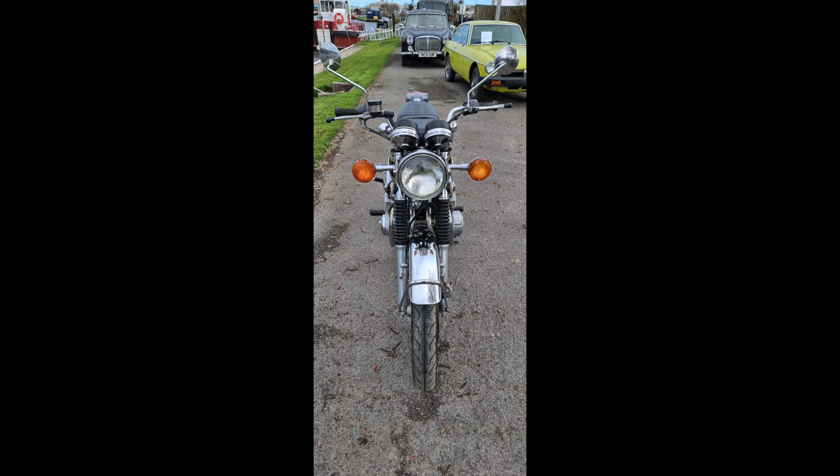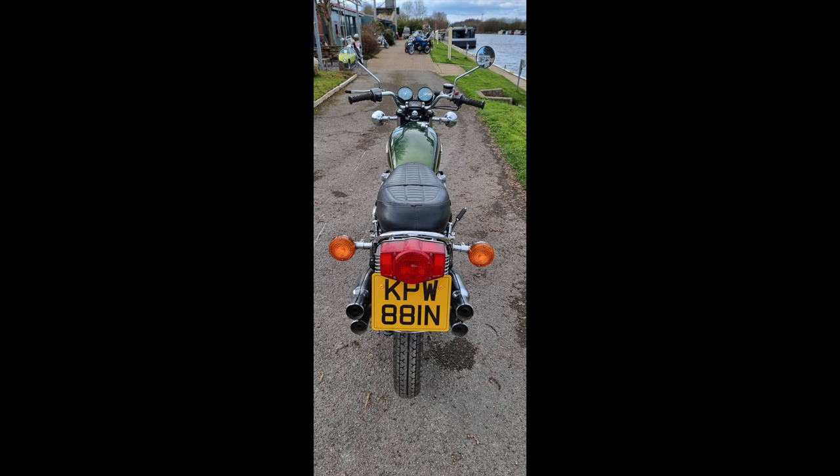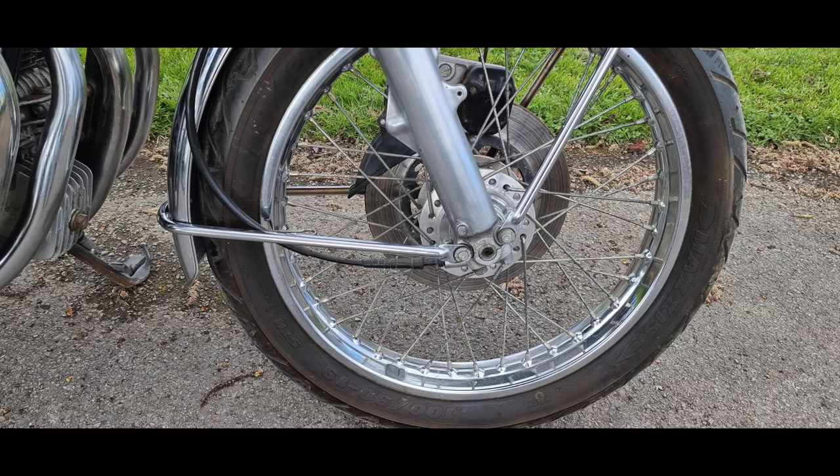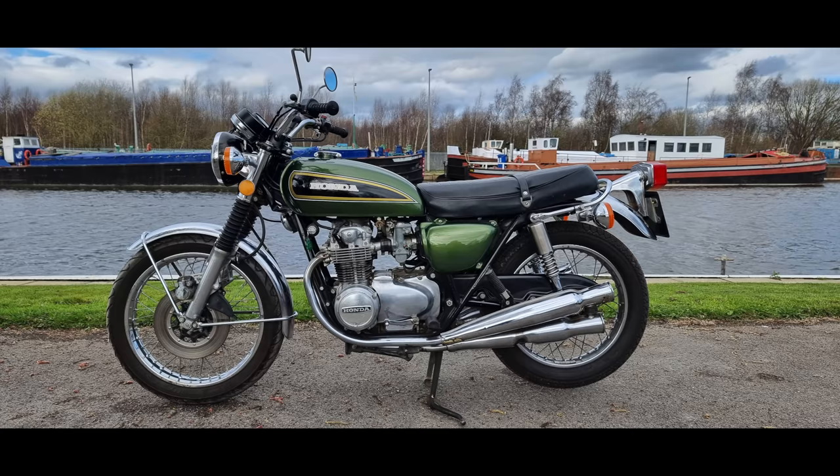This is a USA model, imported back into the UK in 2018, and it's only done 500 miles since re-import. It's a little bit scruffy but very original, with just 12,000 miles in total believed, so it should be in very good condition mechanically. It will need some recommissioning to get it back on the road. An estimate of just £3,000 to £4,000; it achieved £3,220 including premiums.